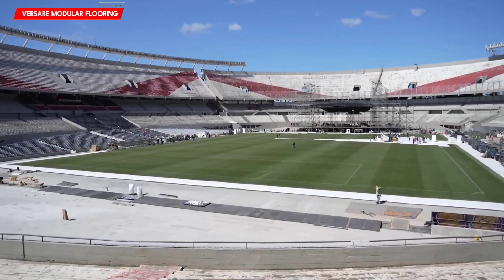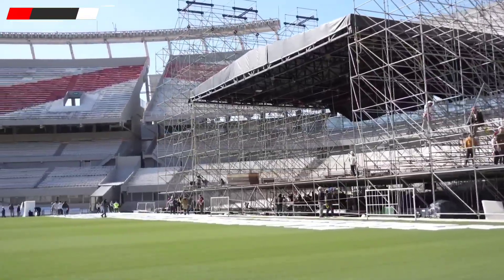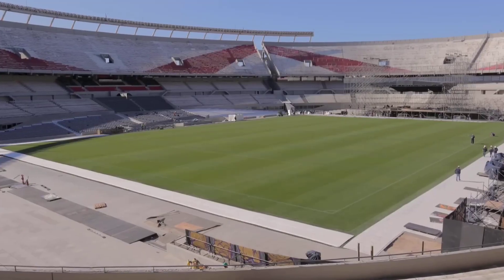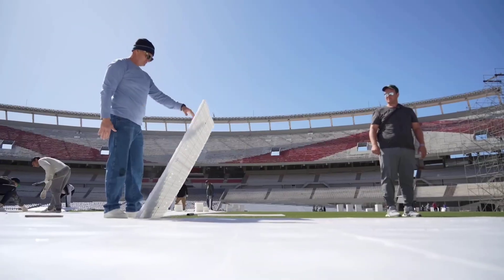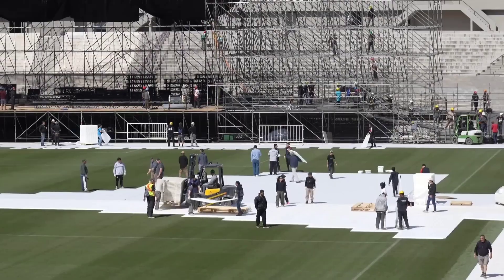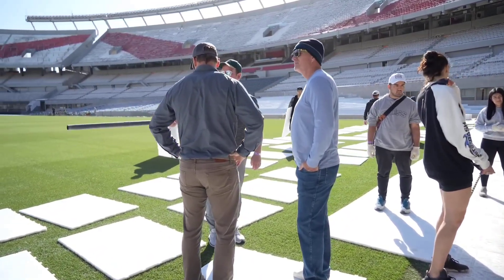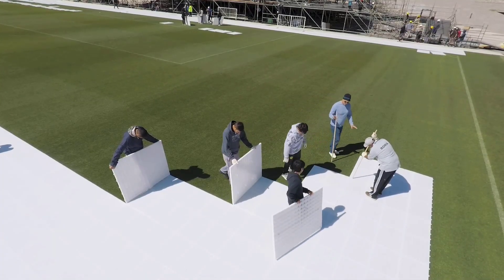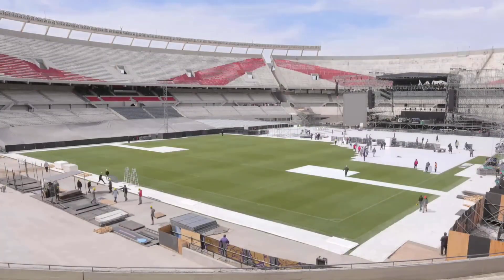With an incredible capacity of 86,000, the River Plate Stadium in Argentina is not only the biggest stadium in Argentina but all of South America. It hosts both football matches and concerts, with well-known acts like AC/DC, Metallica, and Lady Gaga gracing its stage. However, with so many people, how does the stadium's turf hold up?